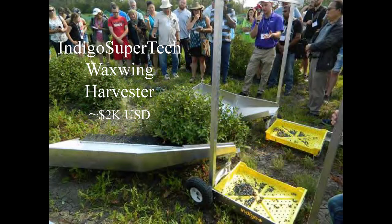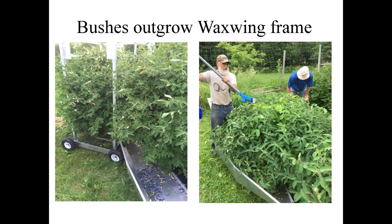In this picture you'll see what is called the Indigo Supertech Waxwing Harvester. It's got a framework that rides above the entire bush with catch basins that tip up, and trays that fit onto the harvester tip right into those smaller trays. We found it worked very well, but our bushes are quite large, so the actual framework didn't work very well. We ended up just taking the catch basins and discarding the framework. As you can see, those bushes very much outgrew the Waxwing harvester. We've got some amazingly big bushes — I actually pruned them back this fall to about half that size.